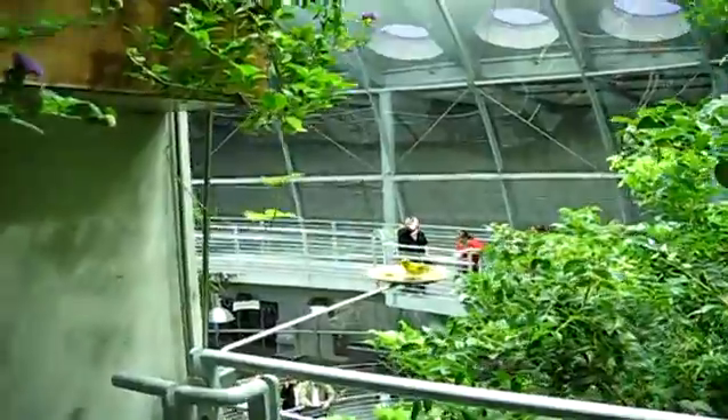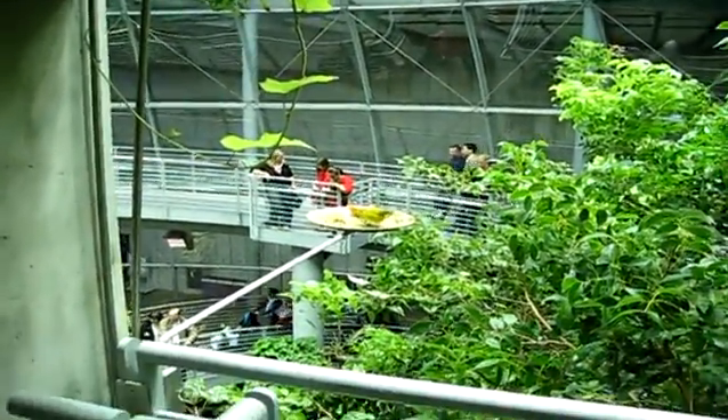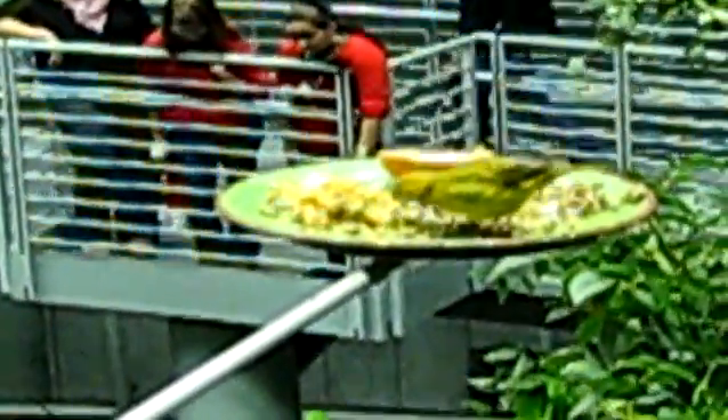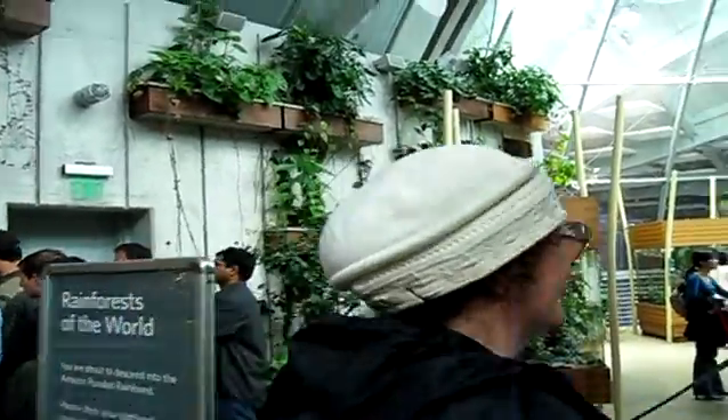Oh, there's the bird! Hi, bird. I guess that's it for the rainforest. Say bye for rainforest. Bye! Now we're going to another place — another special one.